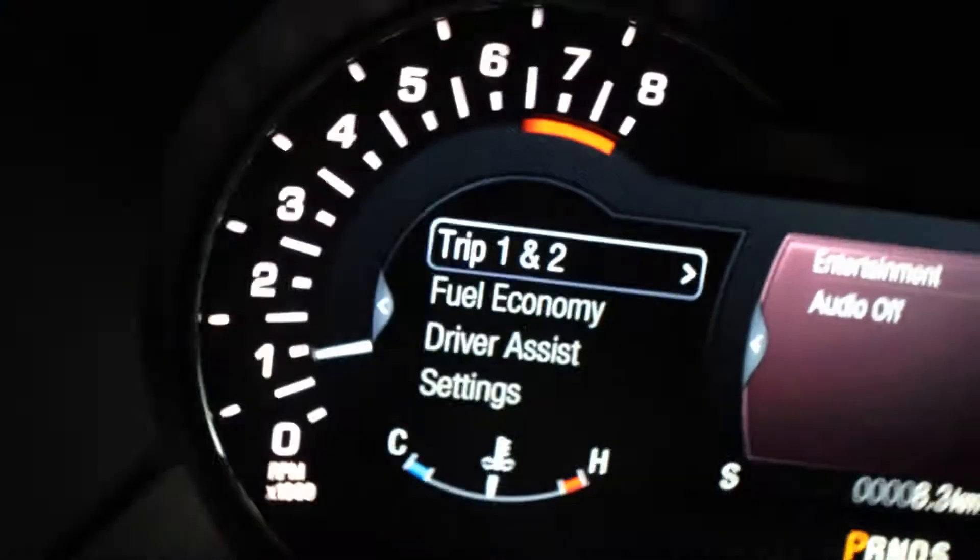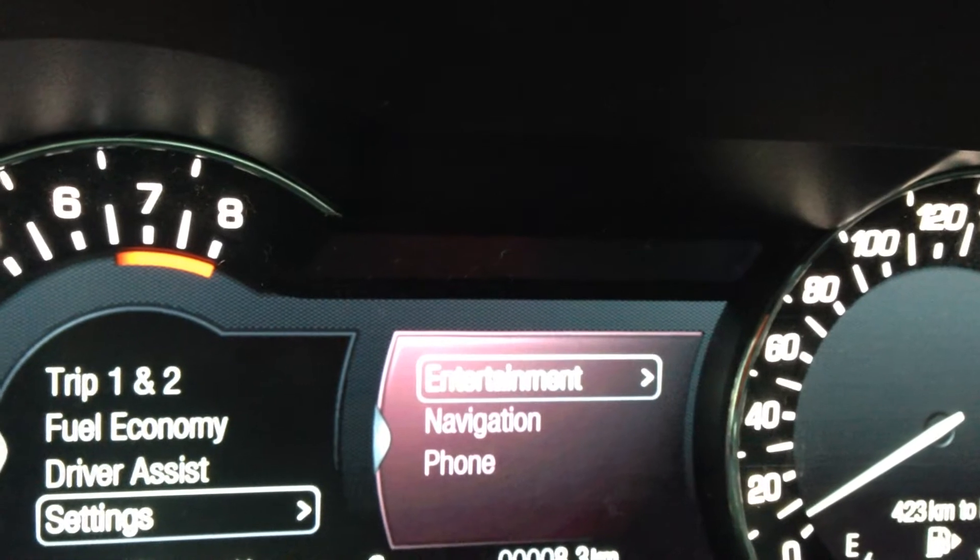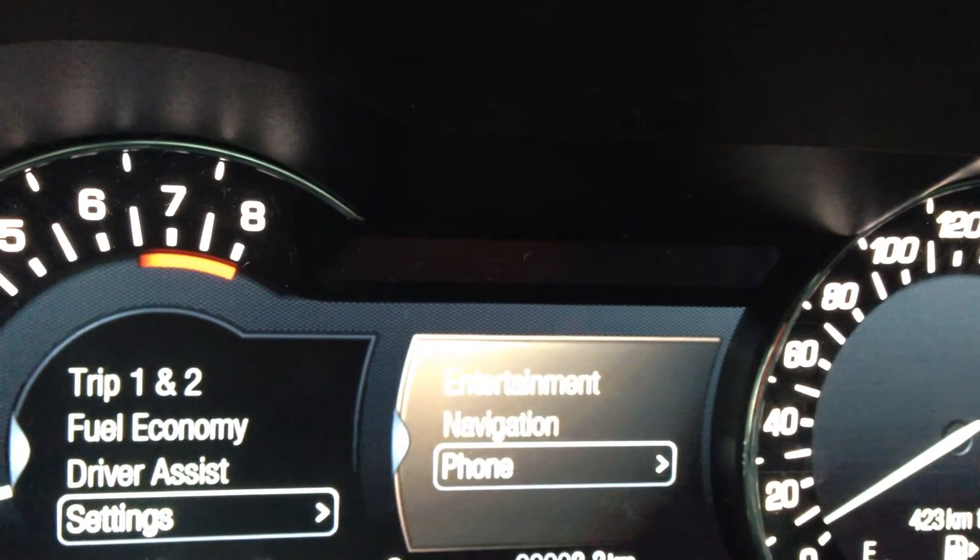You have your gauge settings so you can go through your trip, your fuel economy, your driver assist, and any other settings. On the right-hand side you have your entertainment, navigation, and your phone.